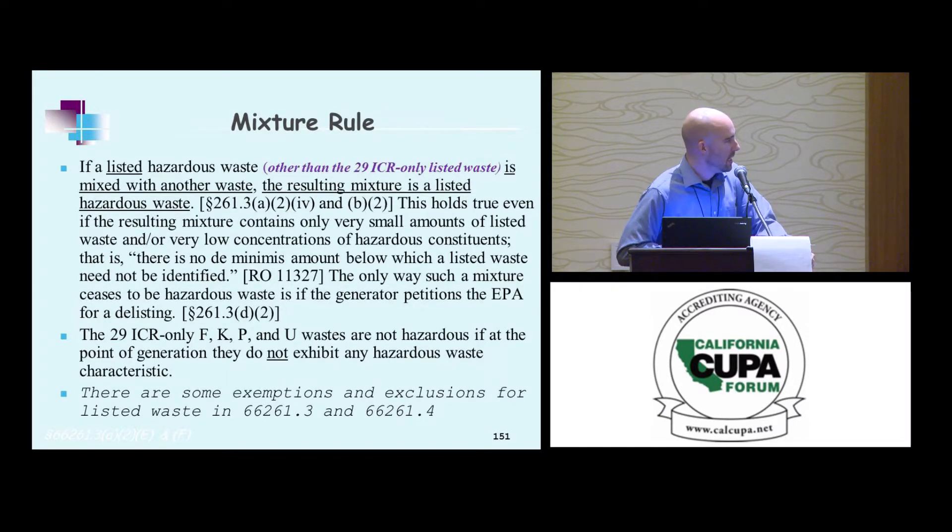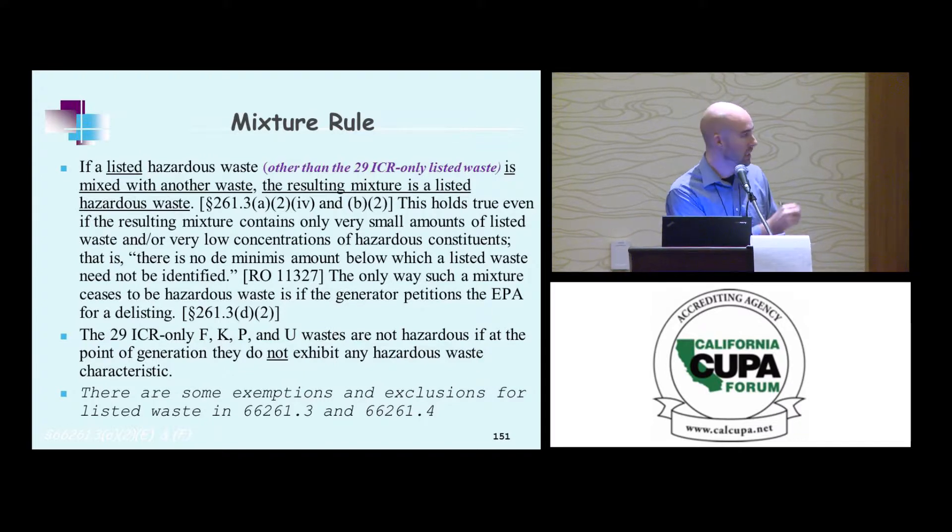Mixture rule: for listed hazardous waste, if it's mixed with another waste, the resulting mixture is a listed hazardous waste — except for those 29 ICR-only codes (ignitable, corrosive, or reactive only) if they don't exhibit the characteristic for which they are listed. Anything that has toxicity characteristics as the basis of its listing — via the mixture rule, anything it touches is hazardous waste. There is no de minimis amount based on the RCRA online document.